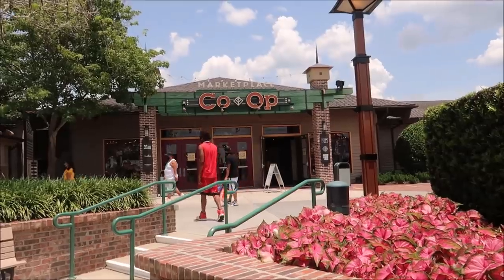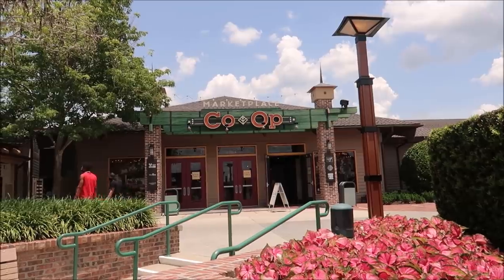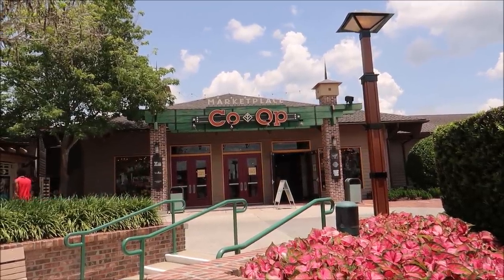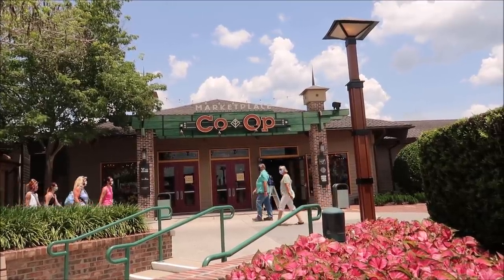Hey friends, today I am at Disney Springs. I haven't posted a video in quite some time because I recently moved — I got a new apartment. So I wanted to come down to Disney Springs, do a little Disney home decor shopping and spice up my new place. I'm gonna go to the Marketplace Co-op first and then head up to the World of Disney. I'm looking for home decor stuff — little kitchen trinkets, maybe some wall art.